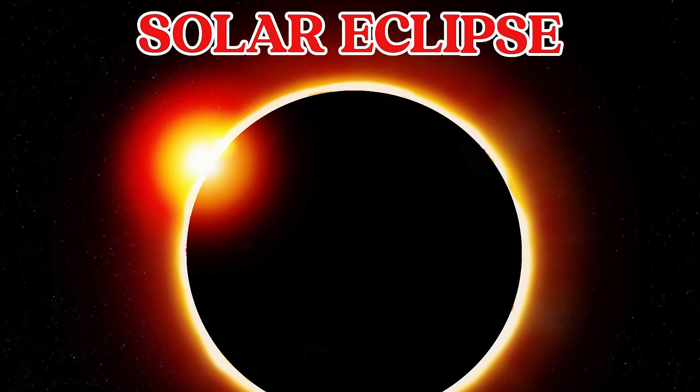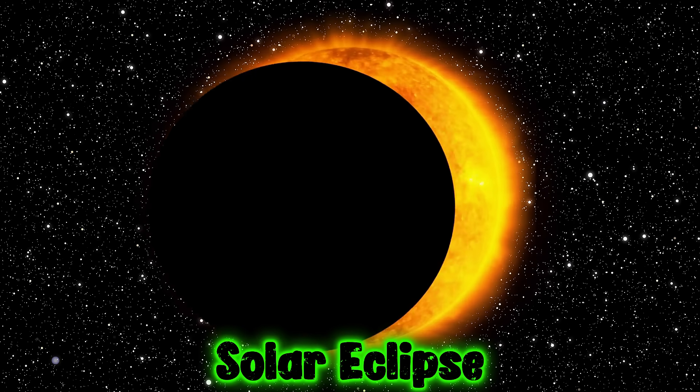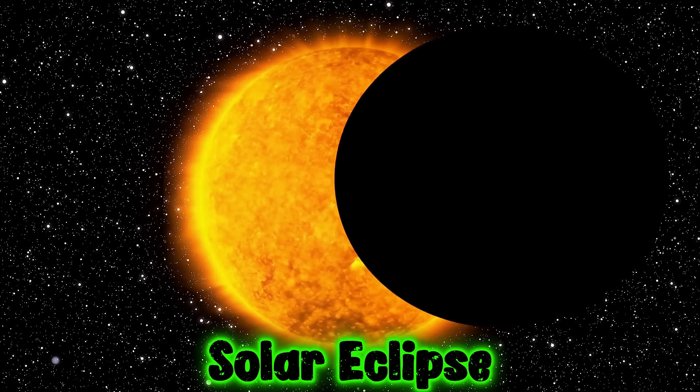This is a solar eclipse. A solar eclipse happens when the Moon blocks the Sun. It makes the sky look dark during the day.